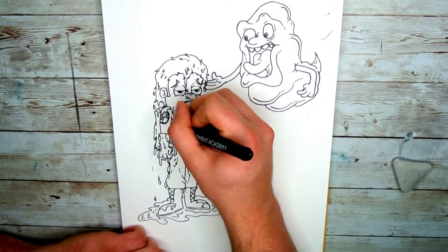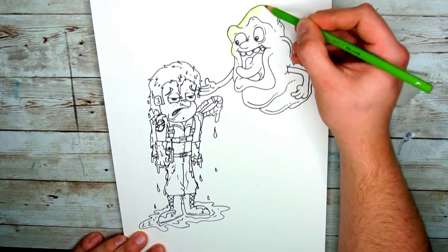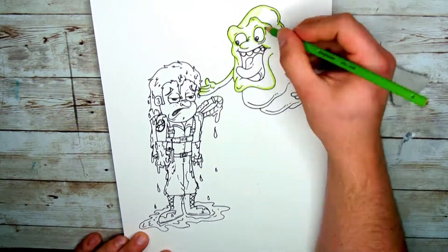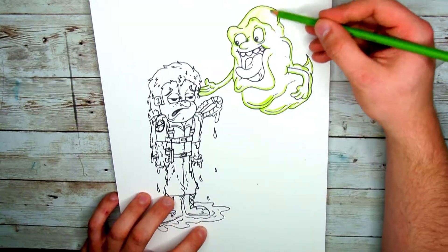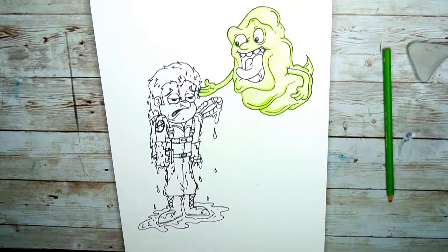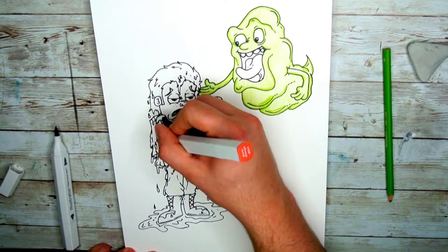I thought it would be really fun to draw this Ghostbuster covered in slime and sticky looking ectoplasm. And I just wanted to have the ghost hovering above him almost mocking him in some way. I had a lot of fun making this simple little cartoon and sometimes drawing something really simple can be the most fun. I'm going to go grab my ghost hunting gear and I will see you all at the end with the final results.